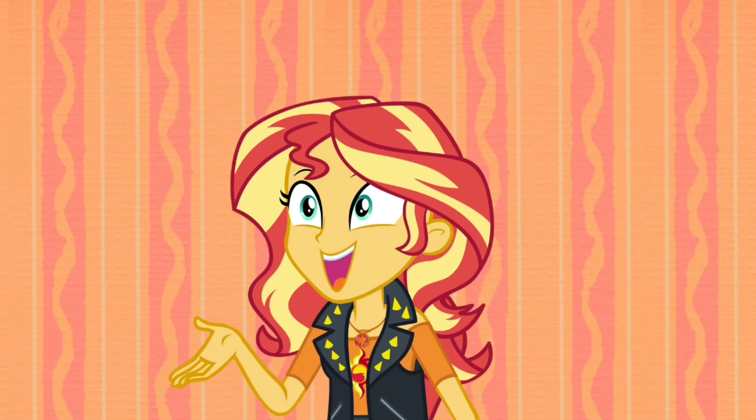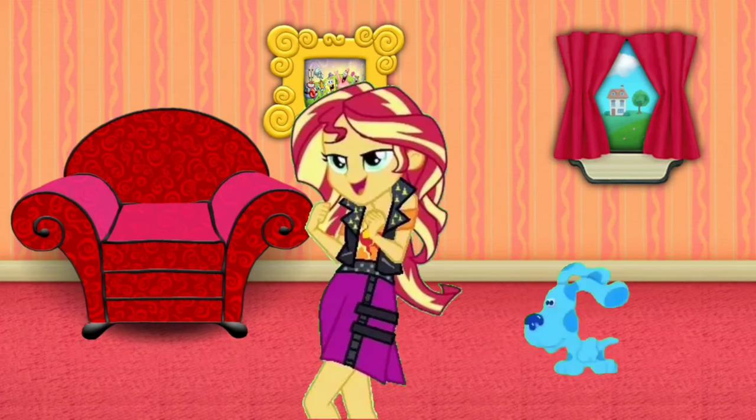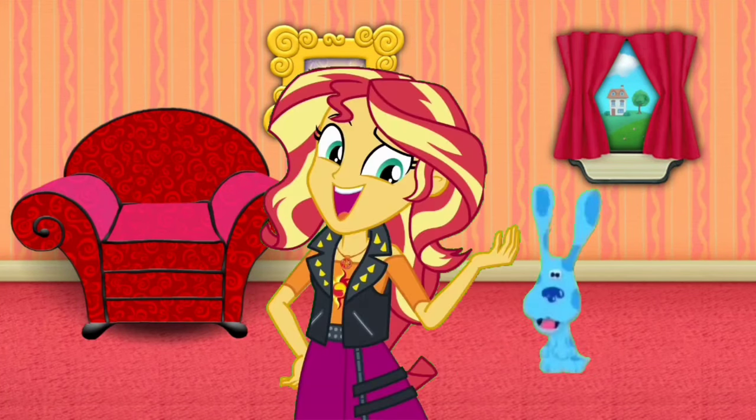The mail's here! Come on! Here's the mail, it never fails. It makes me wanna wag my tail. When it comes, I wanna wail!